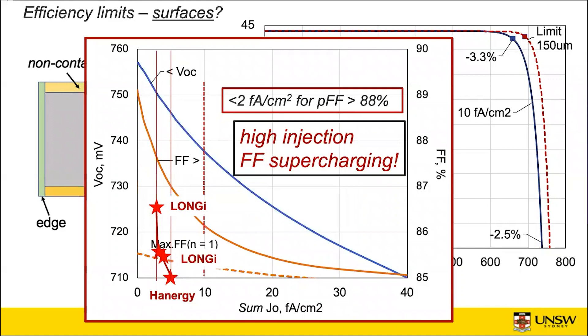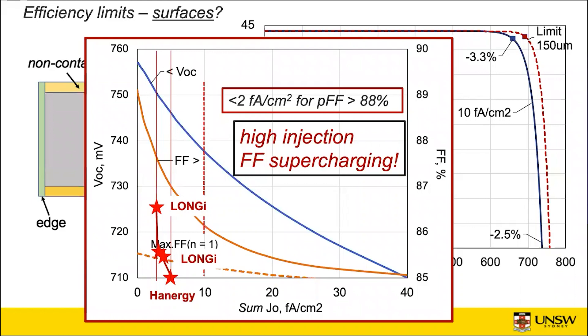Some companies like Hanergy were the first to approach this territory, but Longi has actually surpassed the limit on an N=1 ideality factor — the maximum possible fill factor with that ideality factor — and is now reaching this high injection territory with their devices: 86.6% with their latest devices. What you'll notice is you're getting very small increases in voltage. Going from Hanergy's 747 millivolts to Longi's recent result of 751 millivolts — just a measurable four millivolt improvement in open circuit voltage — you're getting this massive increase in fill factor of about one and a half percent. That's a result of this high injection fill factor supercharging.